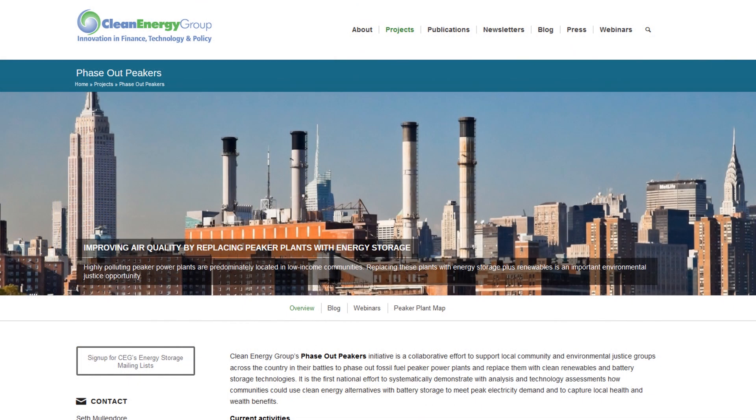Clean Energy Group's Phase Out Peakers initiative is a collaborative effort to support local community and environmental justice groups across the country in their battles to phase out fossil-fueled peaker power plants and replace them with clean renewables and battery storage technology. Replacing peaker plants in disadvantaged communities represents one of the most important environmental justice opportunities in the country.